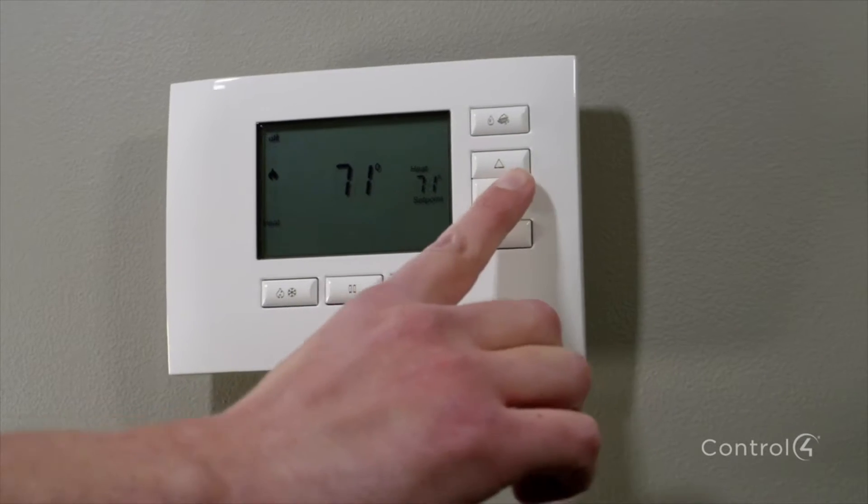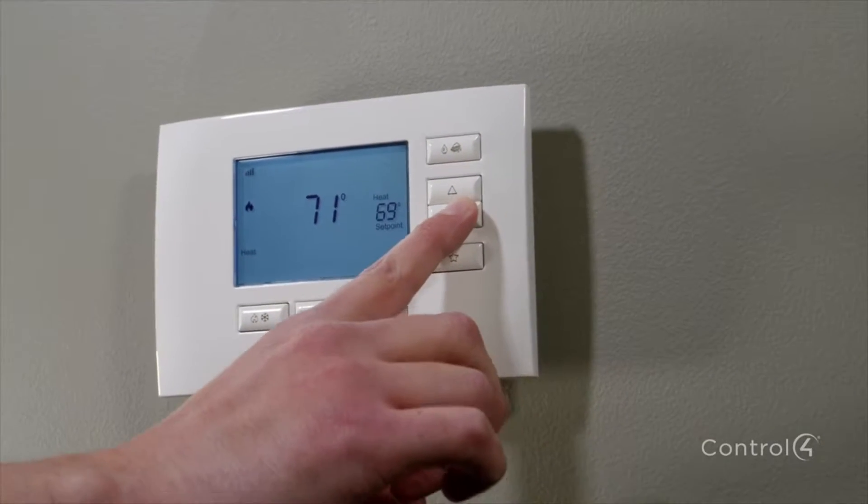Central to a smart home is keeping it comfortable and inviting. With Control4, comfort comes from more than just controlling your thermostat. It's a home that knows your routine and is smart enough to make it easy for you to take control when you want to. You don't need to interact with a thermostat, a light, a dimmer, the blinds, and a multitude of other things individually.